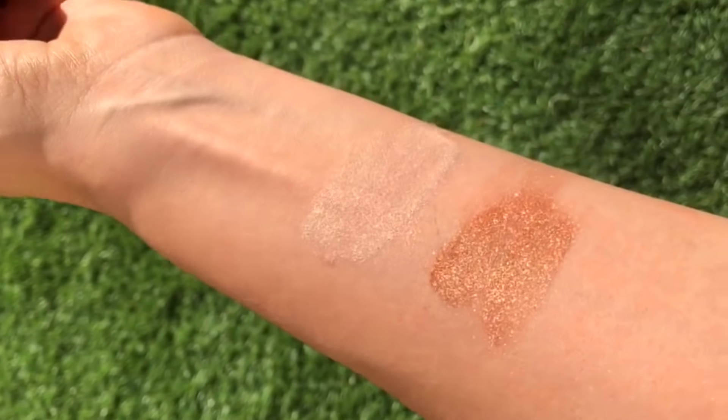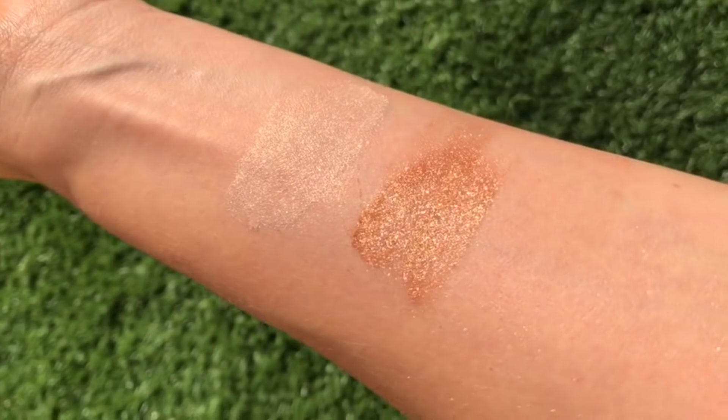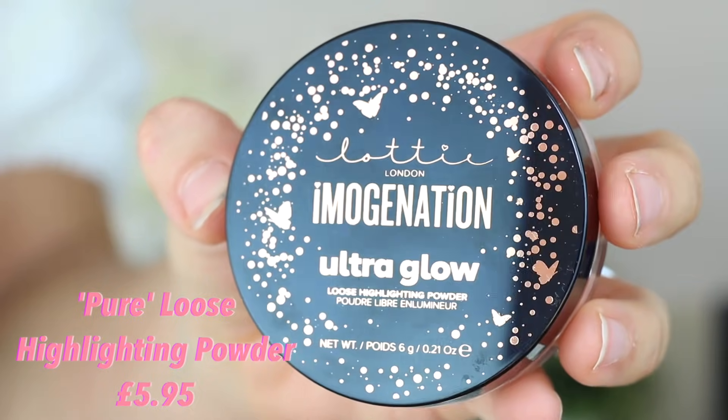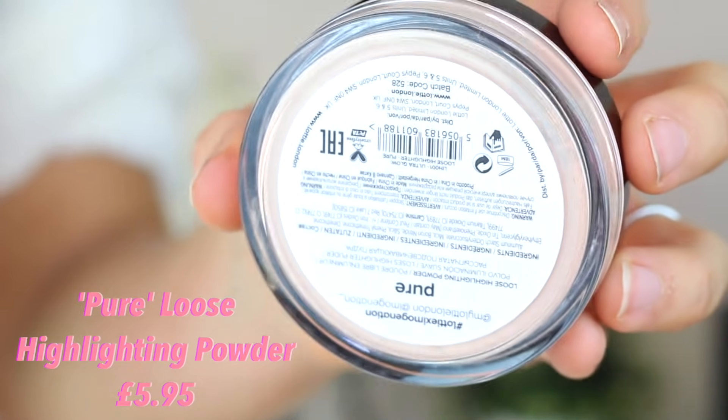Now my angels — look at this packaging, I can't even cope. We have the ultra glow loose highlighting powders. We have two of them. Loose highlighting powders — like, who even has those? They are absolutely divine.